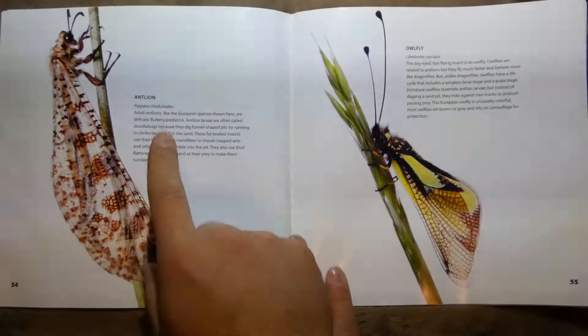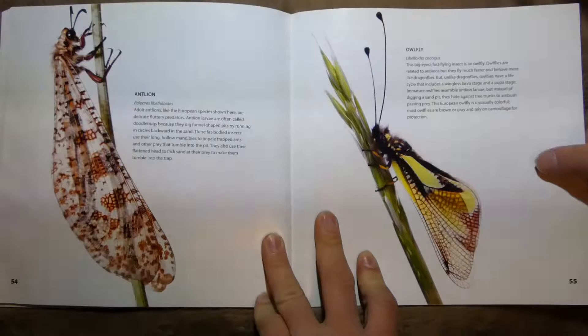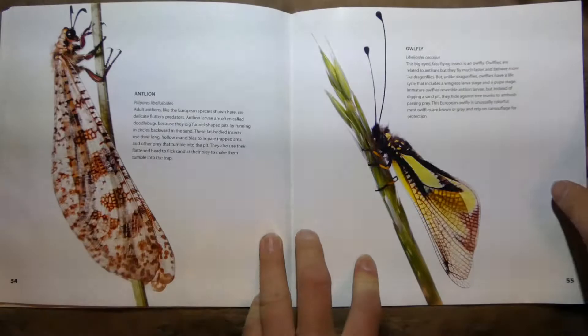This is an Antlion. Its babies live in the dirt and trap ants — that's how they eat. This one's called an Owl Fly, a big fast-flying insect. They're related to antlions, but they fly much faster and behave a lot like dragonflies.